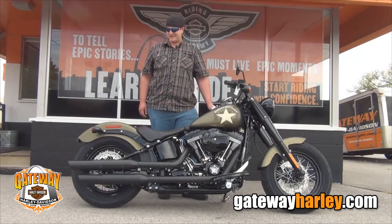This thing is hot, looks good, sounds good, and lasts a ride. Check out this bike or any of our other great custom bikes — check us out at GatewayHarley.com.